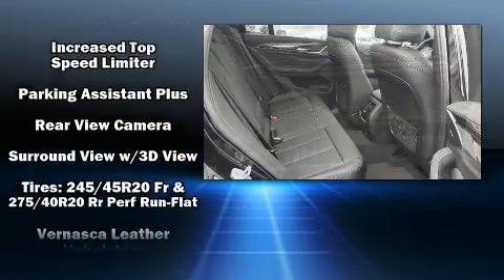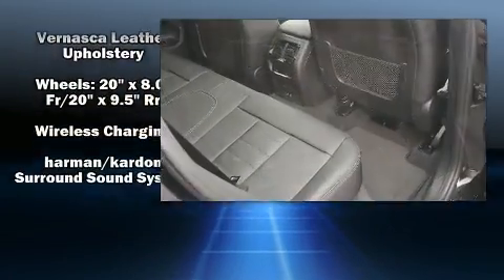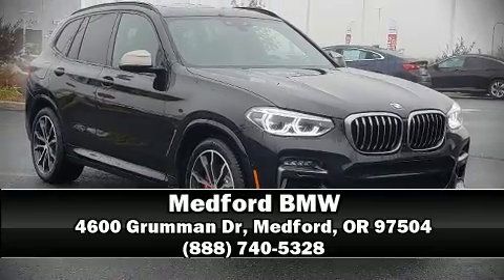Electronic stability control stands out as a technologically savvy innovation, keeping you better connected to the road. Our sales reps are knowledgeable and professional — please don't hesitate to give us a call.